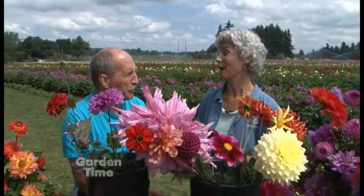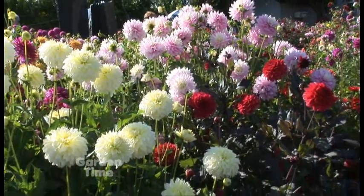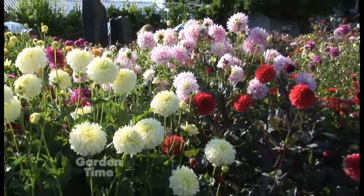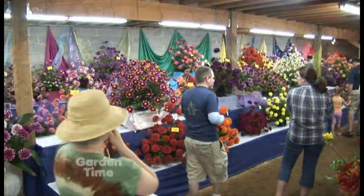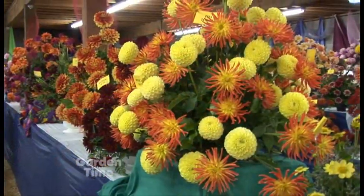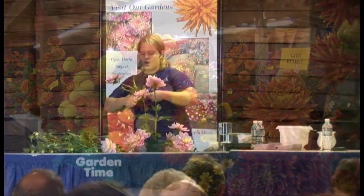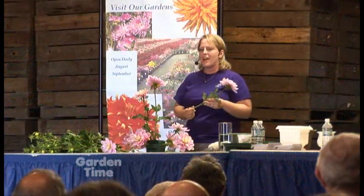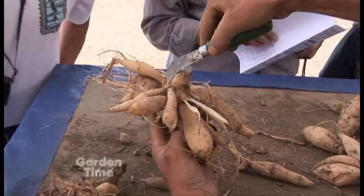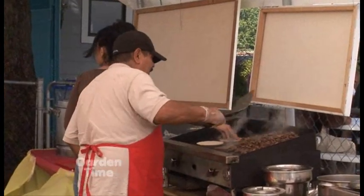The festival is coming up the last weekend of August and Labor Day weekend — Saturday, Sunday, Monday. There will be classes, beautiful cut flower displays, talks on growing dahlias, talks on arranging dahlias, a tuber dividing demonstration, fresh cut flowers available, and food vendors. We have 15,000 blooms indoors professionally arranged in about 400-some arrangements.